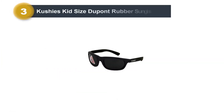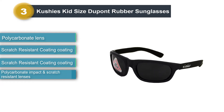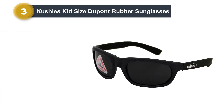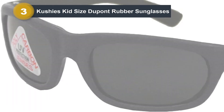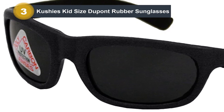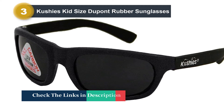Number three: Cushy's Kid Size DuPont Rubber Sunglasses. This model comes in two sizes and the newborn size is just right for a snug fit on even the smallest babies. The frames are made of 100% DuPont rubber, making them virtually indestructible. And if your little one does manage to destroy them, they're affordable enough to easily replace. The frames are free of harmful chemical toxins like lead, PVC, BPA, and phthalates, and the lenses are scratch-resistant and impact-resistant polycarbonate. The lenses are gray-based and meet specifications set by the American Optometric Association.